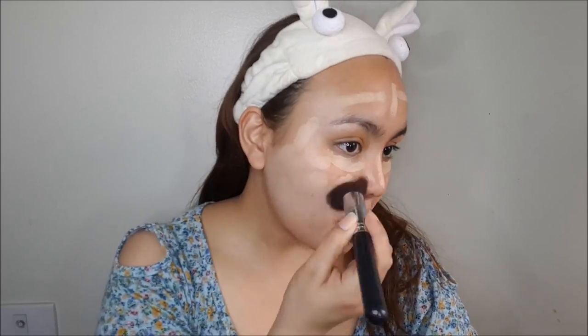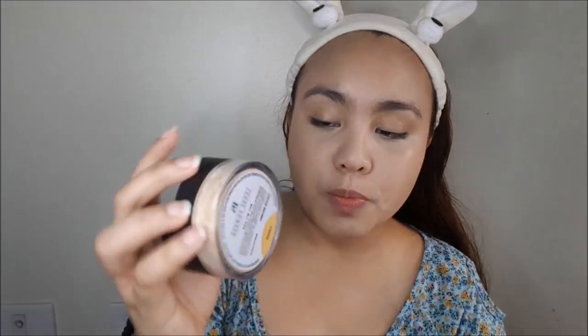I'm going to prime my face first. I'm going to use the FS concealer — it's in the shade Cashew — but since it's a stick, I can definitely use this as a foundation, and that's what I'm going to do. It's actually quite easy to blend, so I'm going to use my fingers to warm up the product. I'll also use it for my undereyes — and don't forget your neck area of course.